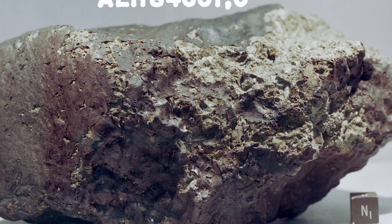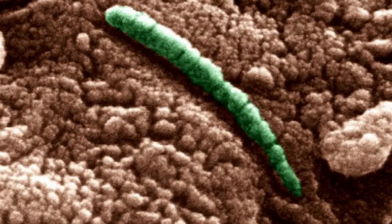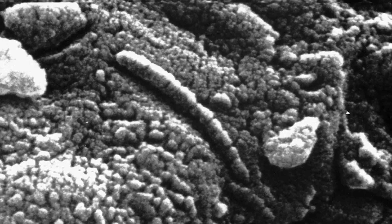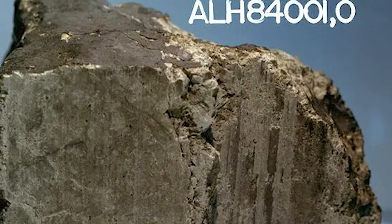Number nine: Martian meteorites. ALH 84001 is a meteorite discovered in 1984 in the Allan Hills region of Antarctica. It is believed to have originated from Mars and is one of the oldest known meteorites from that planet. In 1996, a team of scientists led by David McKay of NASA's Johnson Space Center published a paper in the journal Science claiming to have found evidence of microbial life in the meteorite.